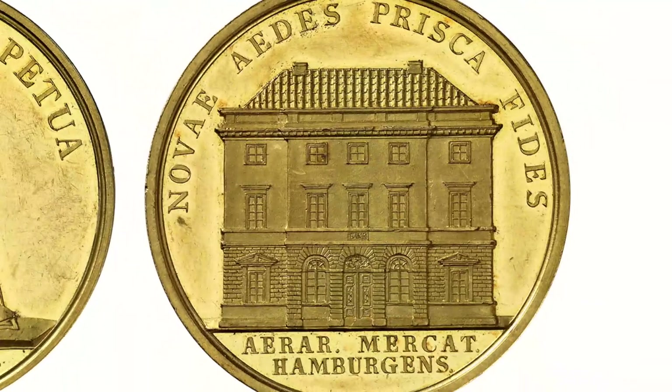This piece, made there in 1826, is dedicated to the new building of the Bank of Hamburg, which was meant to help live up to earlier success.